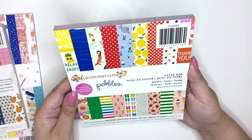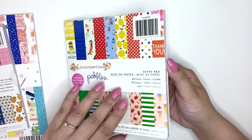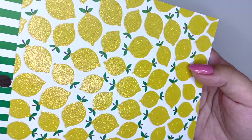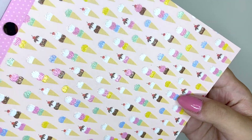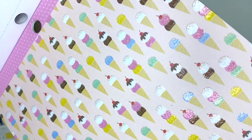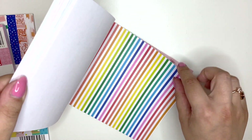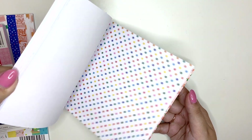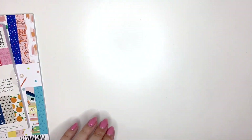I got Summertime by Pebbles — I believe this is from 2018 as well. This is really cute, I've never seen this one before. These are single-sided but there's glitter on the sheets — how cute is that! I love this one, and this one — oh my god, ice creams on a pink background with some glitter, beautiful! I love this lobster paper too — I also got it in a 12 by 12. I'm so excited to play with this!